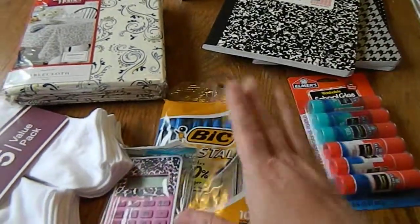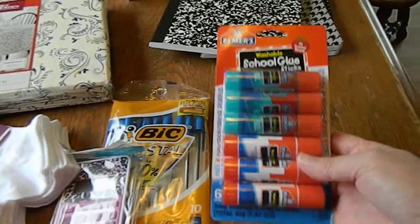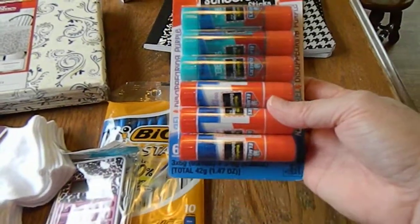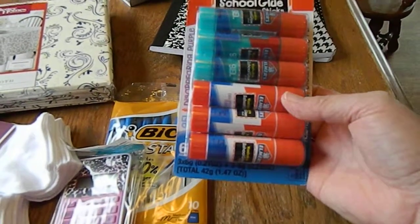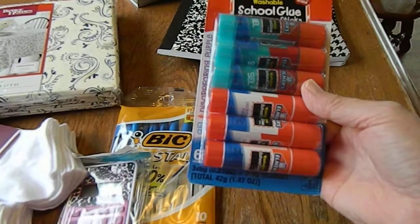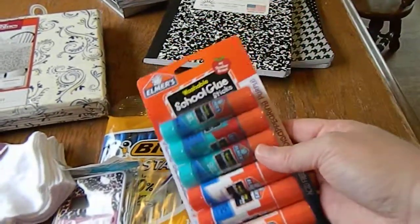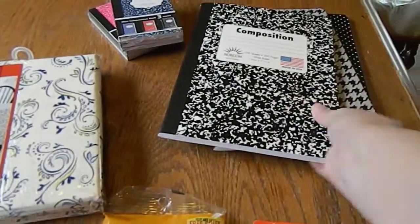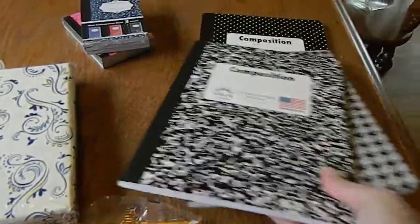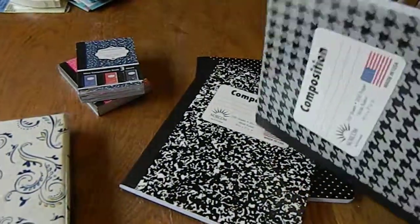I got Elmer's school glue — the pack that had the disappearing purple and the gel, so there's three of each. I want to say this was probably a dollar fifty for the whole pack.